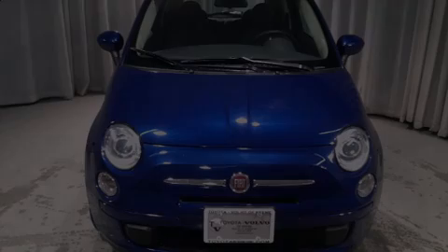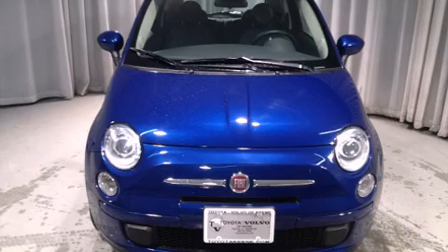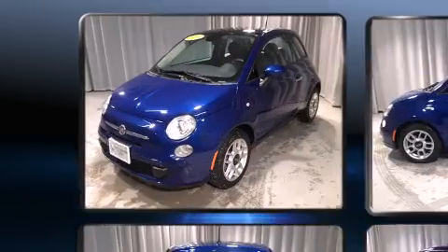Step into the 2014 Fiat 500. This two-door, four-passenger hatchback still has less than 10,000 miles.